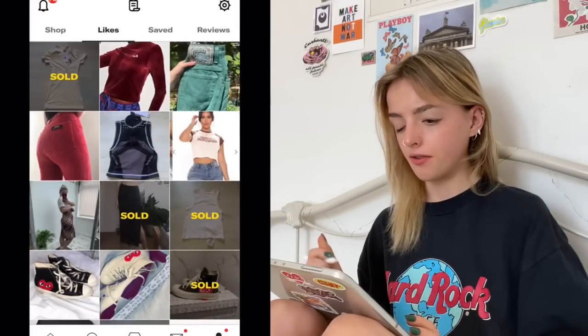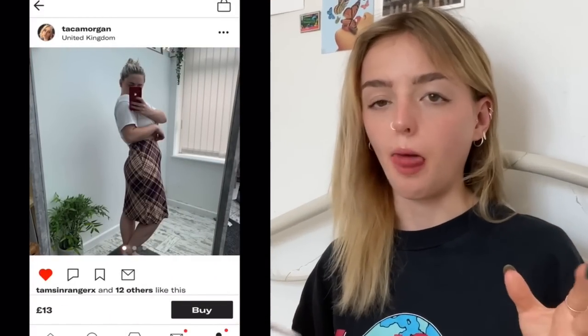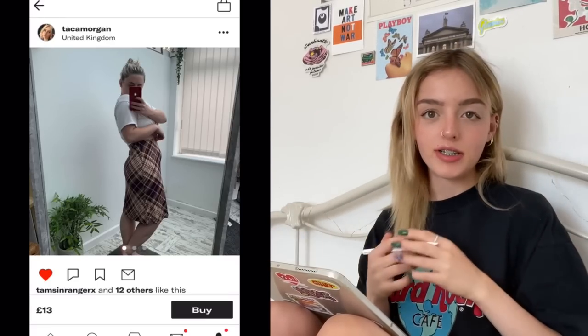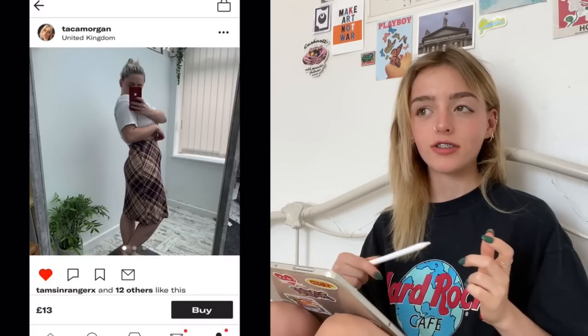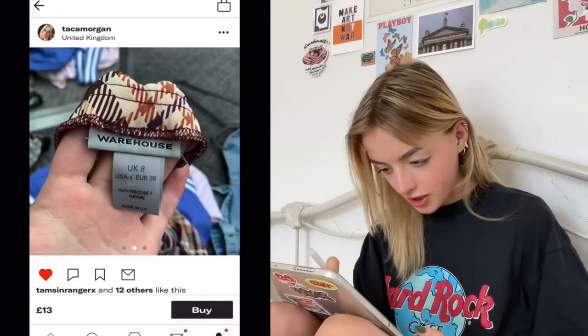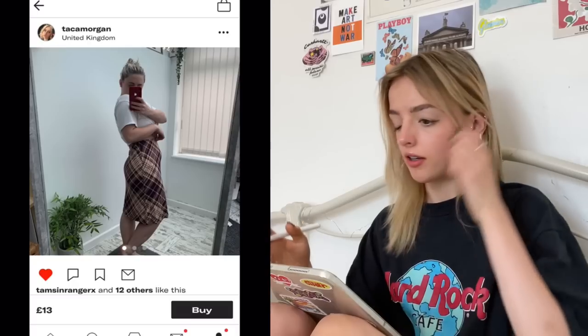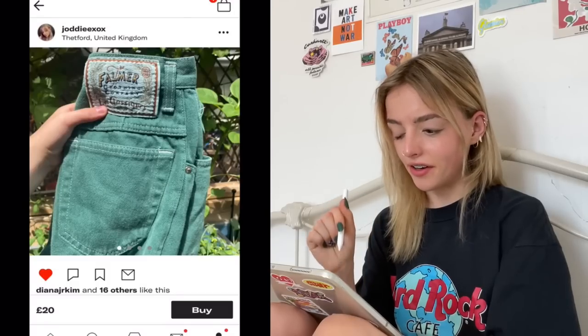As the Mean Girls quote says: get in loser, we're going shopping. Going through my likes — I really want to get a Czech plaid print midi skirt. I love midi skirts at the moment; I have a floral one and a dupe of the Almighty heart one. I found this one and thought the colors were so cute — there's a little bit of purple running through it. I think it'll be great for the later months and you can dress it up with anything, so I'm going to add that to my basket.